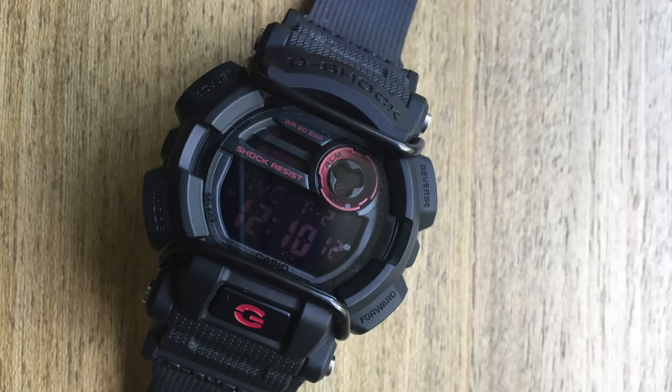The other G-Shock is my GD400. This is the watch I take to the swimming pool — I jump in the water with it, bang it around, and do whatever I feel like without worrying about it. It's my 'don't have to worry about it' watch. I jump in the water, go swimming with it, beat the hell out of it, and never have to worry about damaging it or getting it fixed. There's a lot of freedom in that.